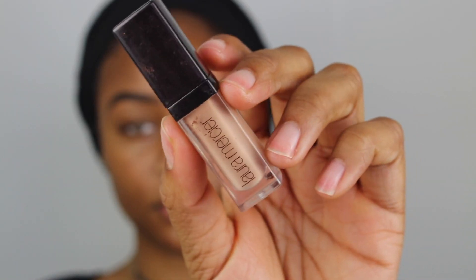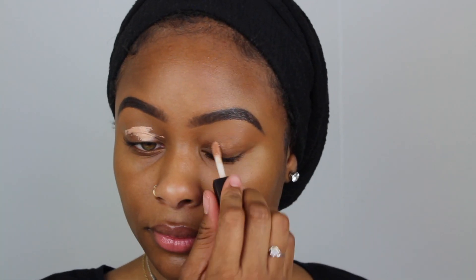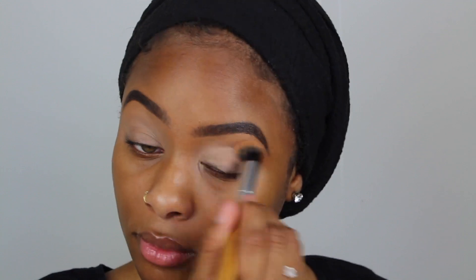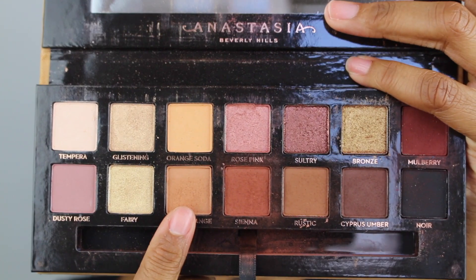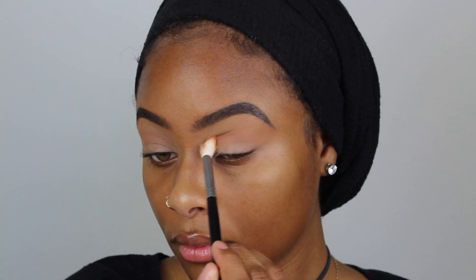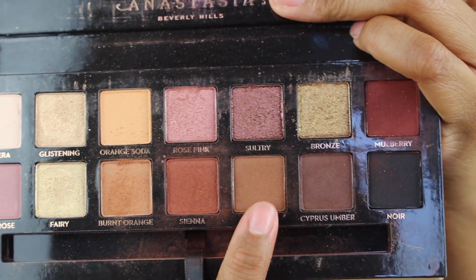Hope you guys enjoy this video. Without further ado, let's get started. So let's start this prom makeup off with some primer so your eye shadow won't melt off your eyes. I'm taking this Laura Mercier eye shadow primer — I really like this a lot, it helps my eye shadow stay on all day. Today we are using the Soft Glam palette. I'm taking the shade burnt orange first in my crease. I also set my crease with powder so that the shadows will glide easier onto my eye.